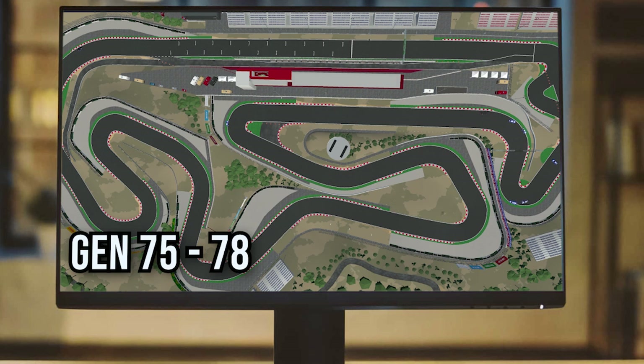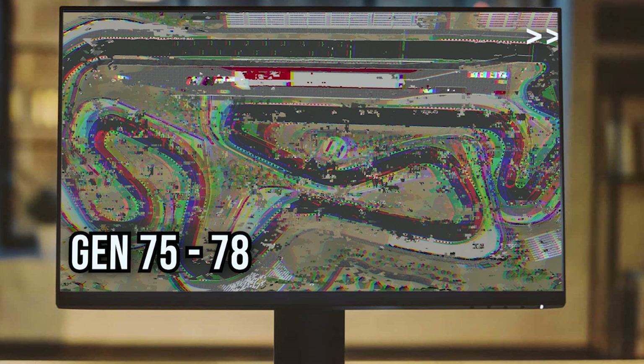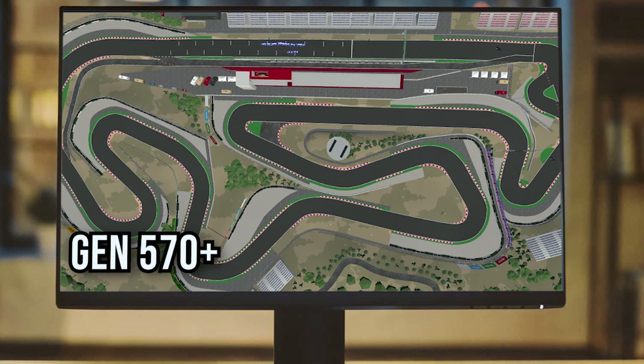Skipping ahead another 500 generations — now a Mustang Ouroboros is flying around the track. You can clearly see the discrepancies between each individual agent within a generation. Each of them has a unique brain and is trying unique solutions in order to find a more optimal structure to pass down to the next generation.